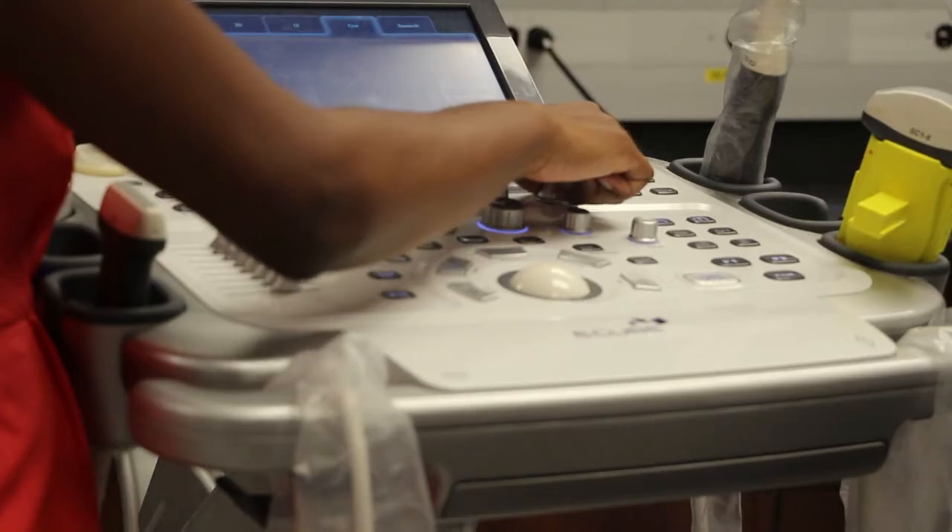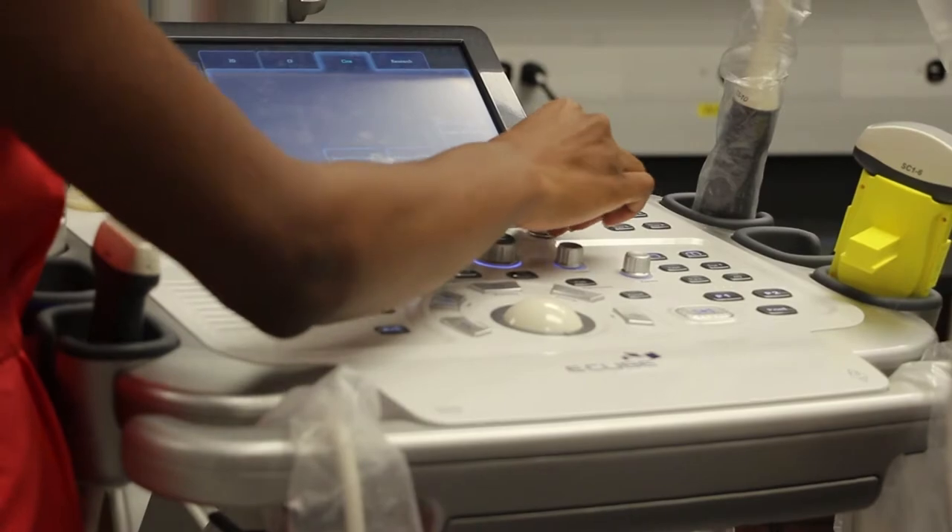I work with ultrasound images as well as this new emerging field called photoacoustic imaging, that combines optical emission with sound reception.